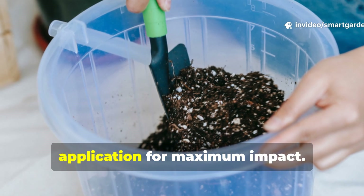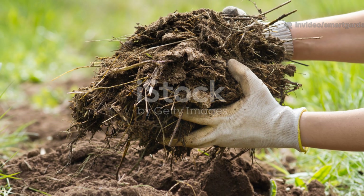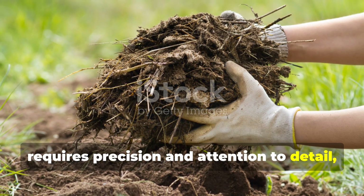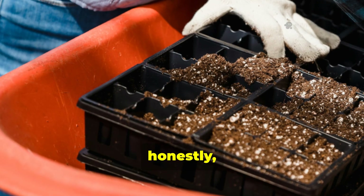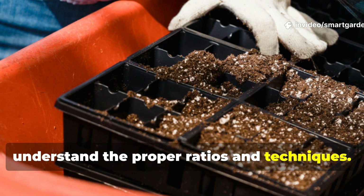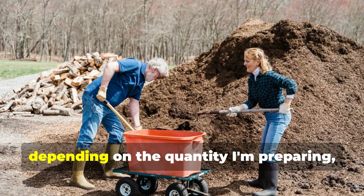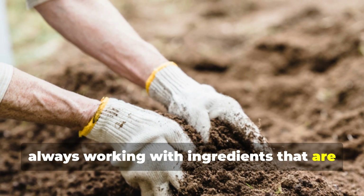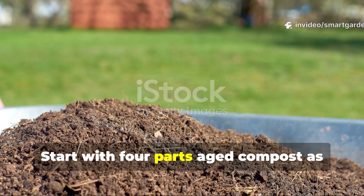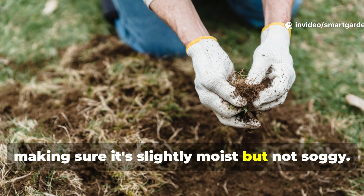Creating this ultimate soil mix requires precision and attention to detail, but the process itself is pretty straightforward once you understand the proper ratios and techniques. I mix everything in a large wheelbarrow or cement mixer depending on the quantity I'm preparing, always working with ingredients at optimal moisture levels for easy blending. Start with 4 parts aged compost as your base, making sure it's slightly moist but not soggy.